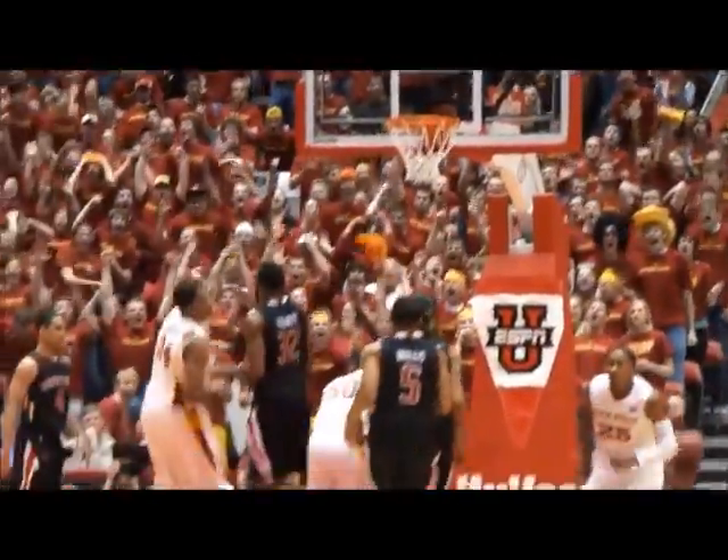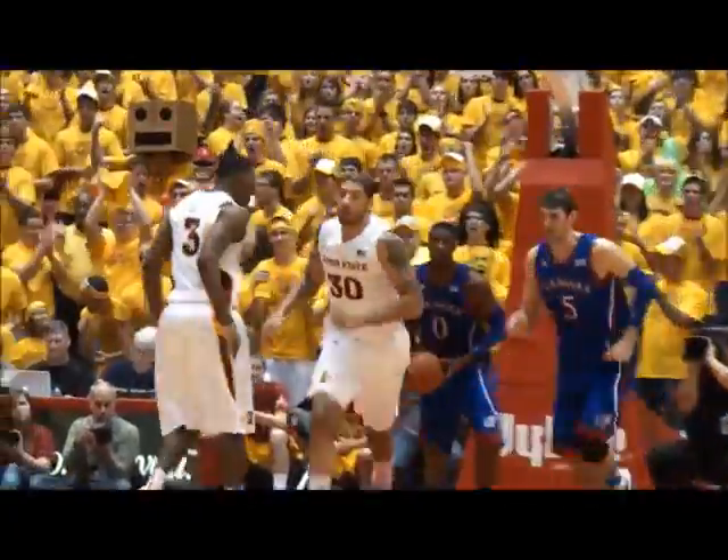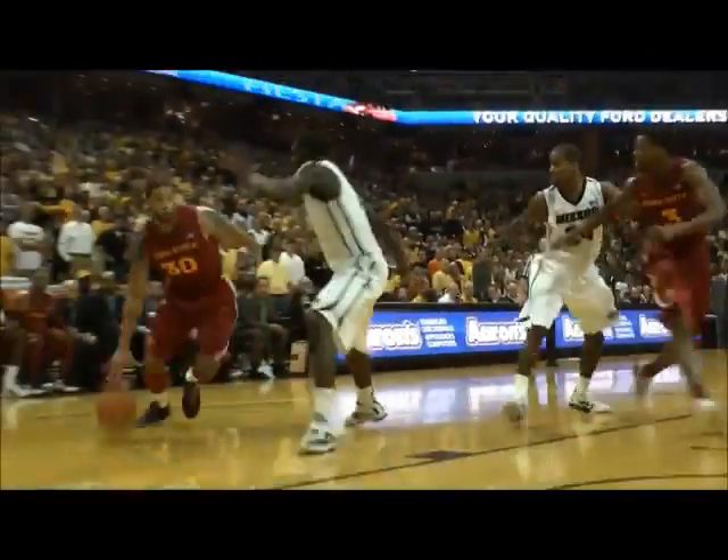Oh, what a beautiful play! Right in the lane, Royce putting it on the floor, driving into a crowd, up and under move — he laid it in! Beautiful move by Royce White. To the top, he'll fake a handoff, dribble to the right wing, now drives onto the bucket — Royce puts it in!